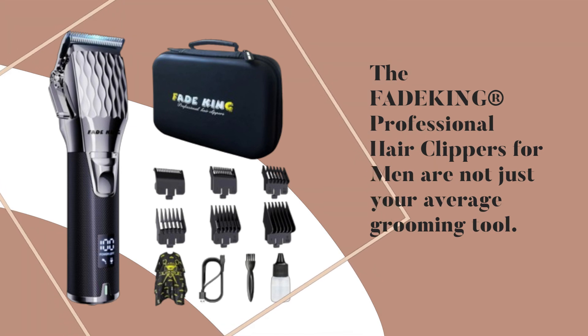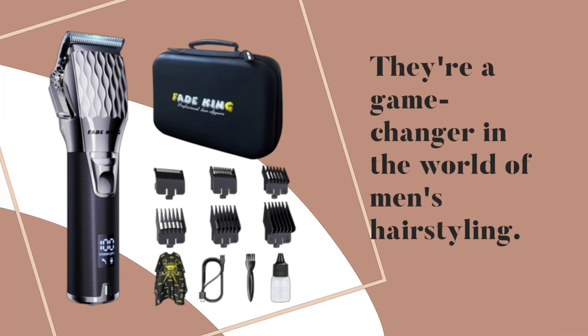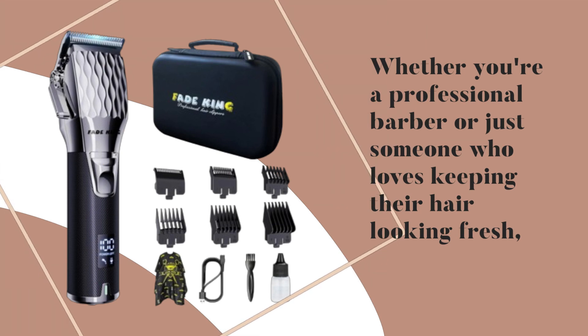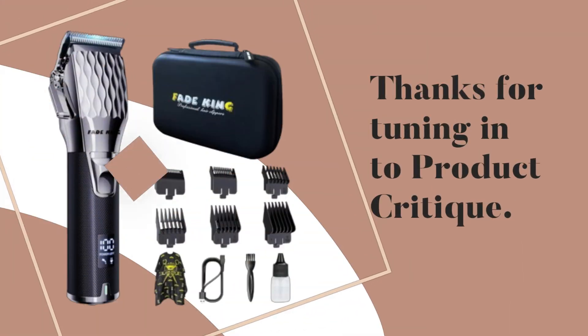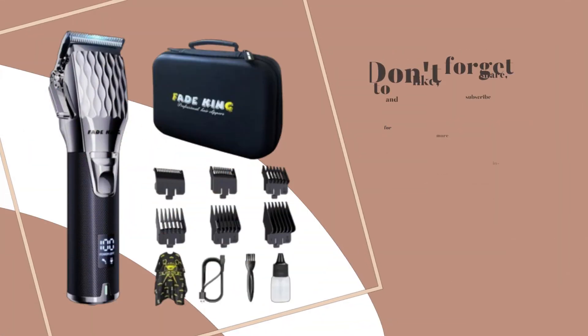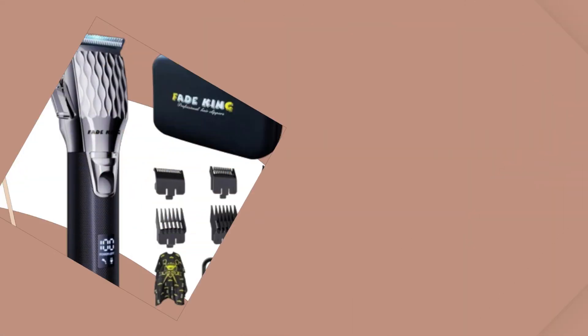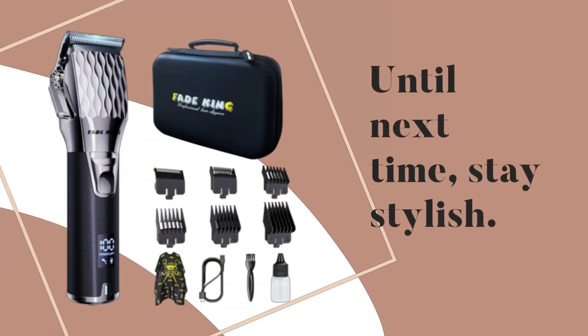So there you have it folks — the FadeKing Professional Hair Clippers for Men are not just your average grooming tool, they're a game changer in the world of men's hair styling. Whether you're a professional barber or just someone who loves keeping their hair looking fresh, these clippers have got you covered. Thanks for tuning in to Product Critique. Don't forget to like, share, and subscribe for more in-depth product review videos. Until next time, stay stylish.